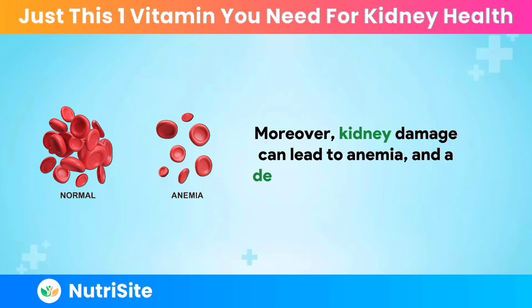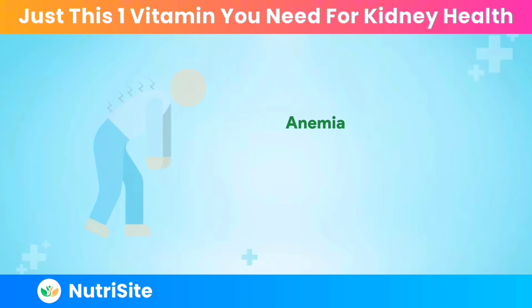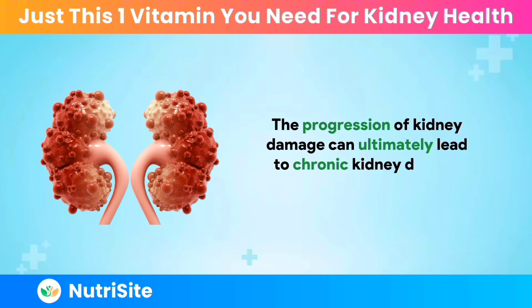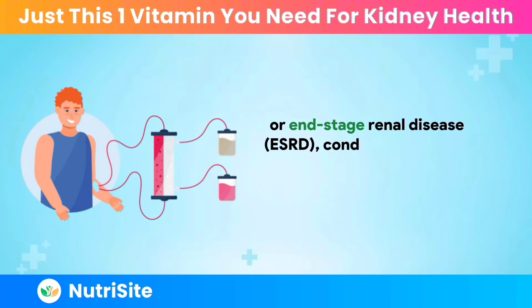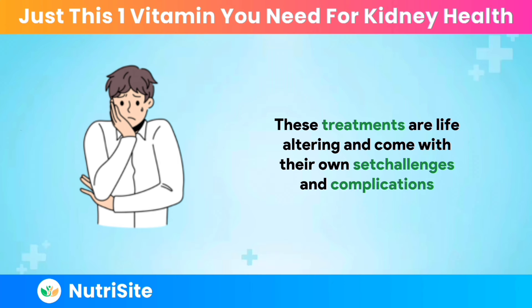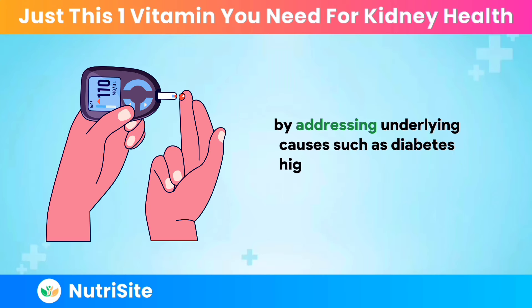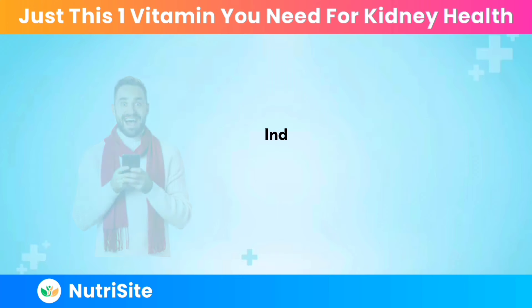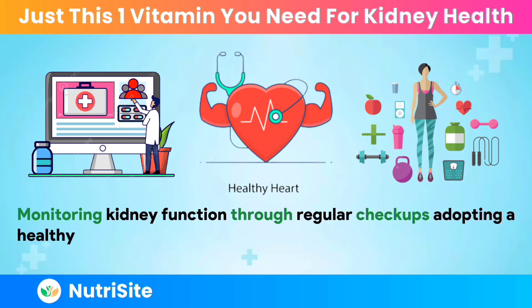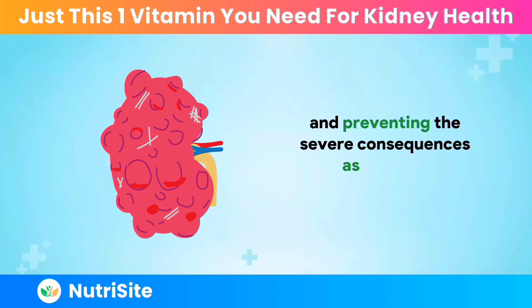Moreover, kidney damage can lead to anemia — a decrease in red blood cells — because the kidneys produce less erythropoietin, the hormone that signals the body to make red blood cells. Anemia can cause fatigue and shortness of breath. The progression of kidney damage can ultimately lead to chronic kidney disease (CKD) or end-stage renal disease (ESRD), conditions that may require dialysis or kidney transplantation. Early intervention is crucial in preventing or slowing the progression of kidney damage by addressing underlying causes such as diabetes and high blood pressure and making lifestyle changes.